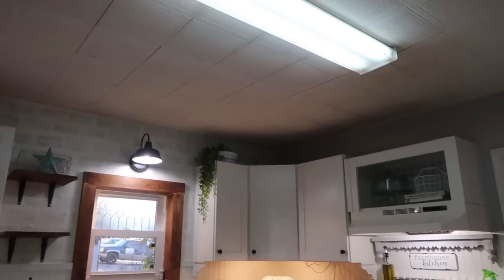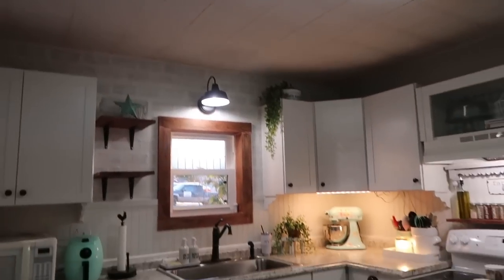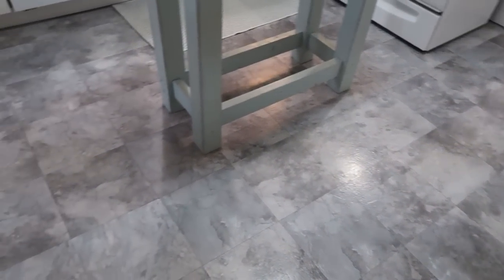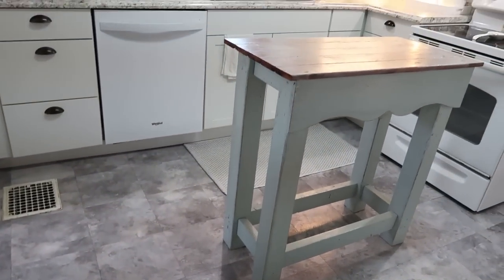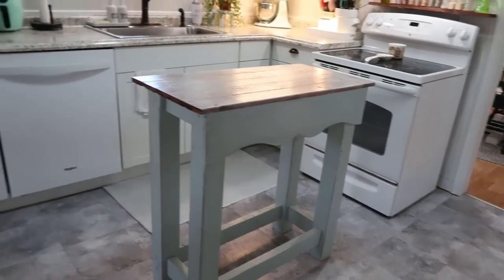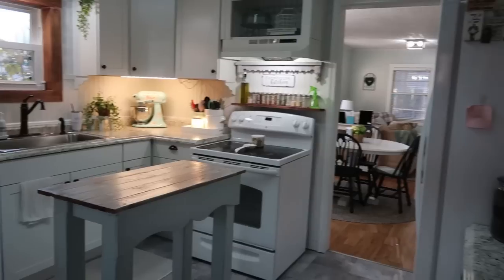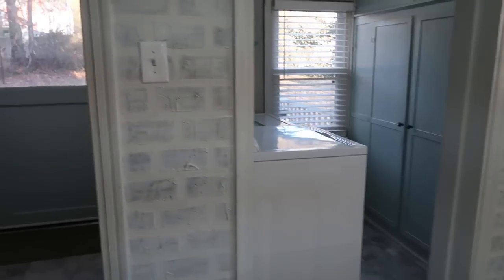One thing I'd still love to do is redo the ceiling and lighting in here — that was something we didn't get to when we did the kitchen renovation, but one day I'd really love to do that. For the flooring I chose peel-and-stick tiles in a gray and white marble look. I love a bright white kitchen, so I really didn't want to carry the wood floors in here — I just wanted it to be super light and bright.